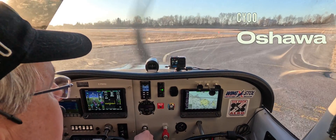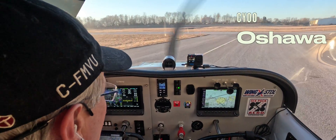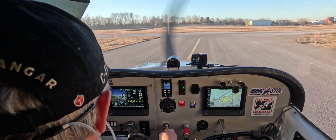Oshawa Mike Victor Uniform Tower. Straight out or right turn out for Innisfil. Wind 020 at 5 from Bravo. Clear takeoff runway 30.